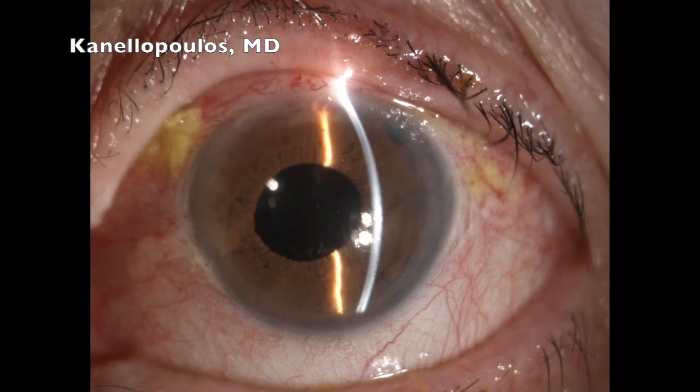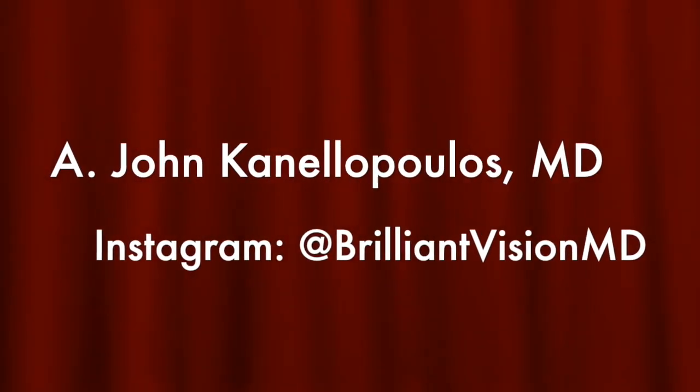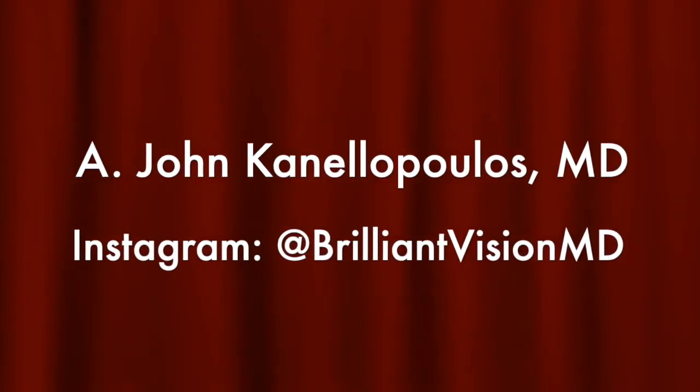The patient the next day is 20/25 — very nice result. I hope you found this interesting. This is an alternate to an IOL exchange: the iris claw lens. This is John Canalopoulos signing off. Thanks so much for your attention.